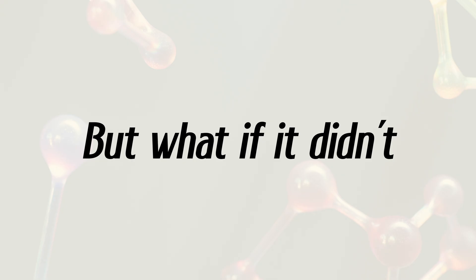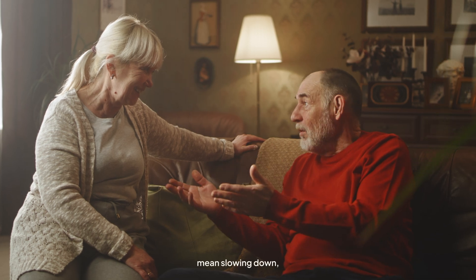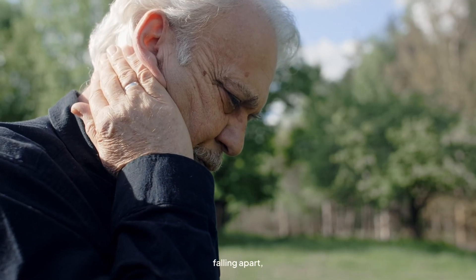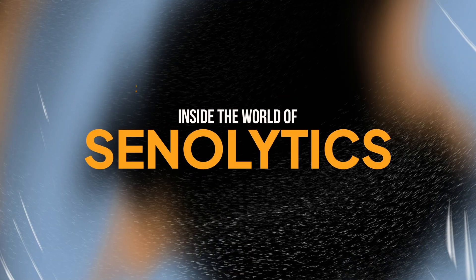Aging isn't exactly what we signed up for, but what if it didn't have to be this way? What if getting old didn't mean slowing down, falling apart, or dealing with a laundry list of health issues? It does not come as a surprise that science might have an answer, and it's called senolytics.